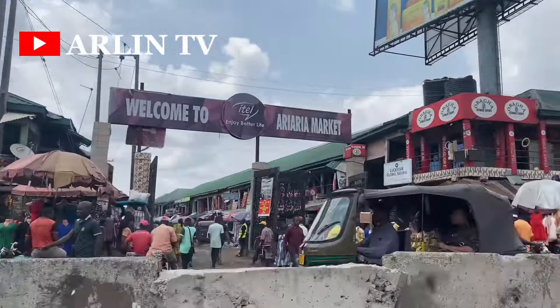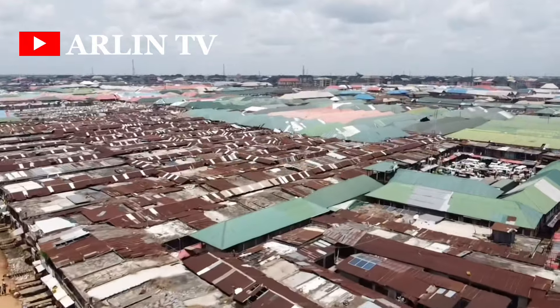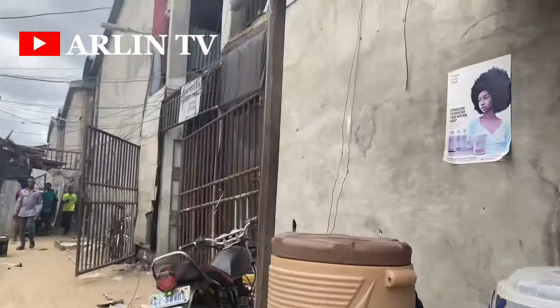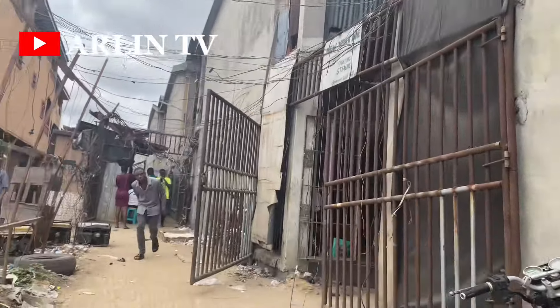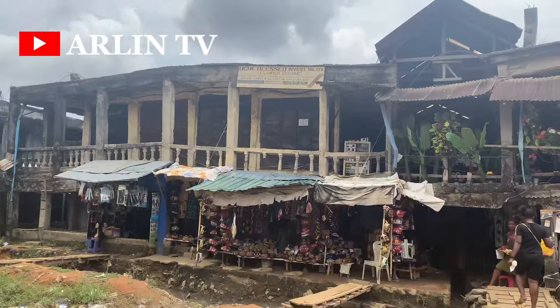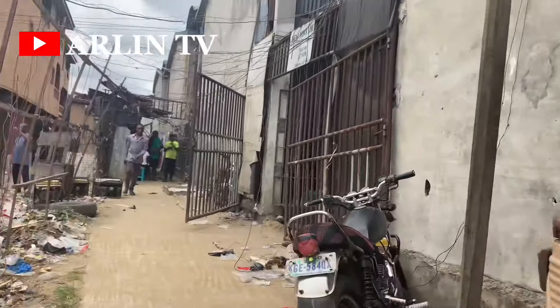We visited Araria Main Market and you will not believe what we saw. This market before now used to be our greatest nightmare because of the road leading to the market being very bad, the market being flooded during the rainy season, smaller shop space, no parking area, and dirt litter all around.